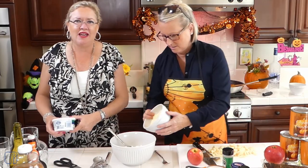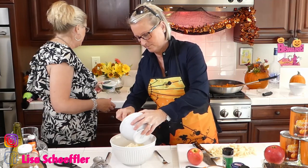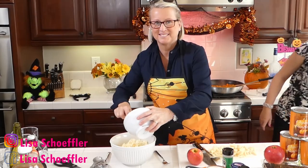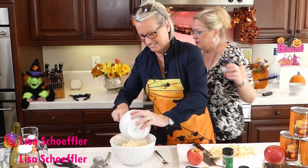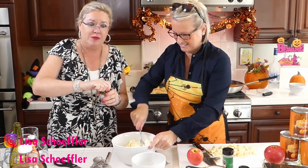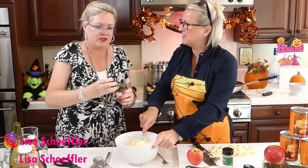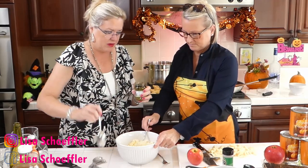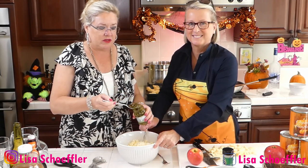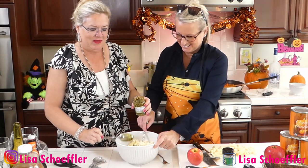We're adding two cups of fontina. And to that we're going to add half a cup of pesto. You could make your own, of course, but today we're using store-bought. So I'm measuring very carefully — about half a cup. Oh my gosh, it smells delicious. I can't wait to try it.